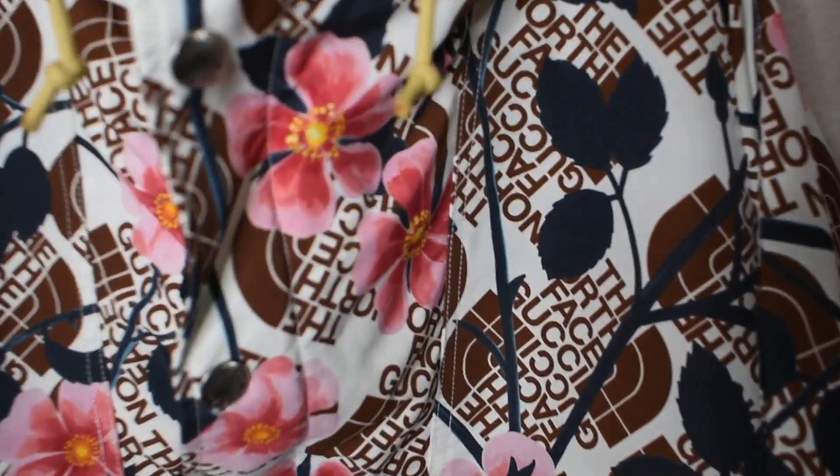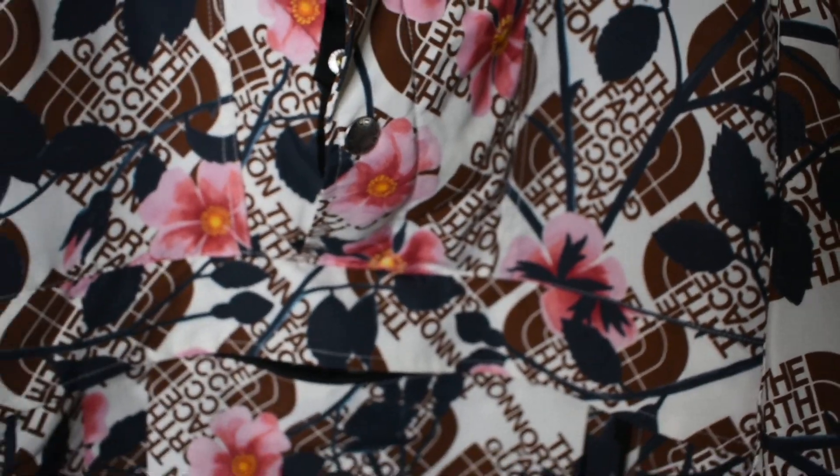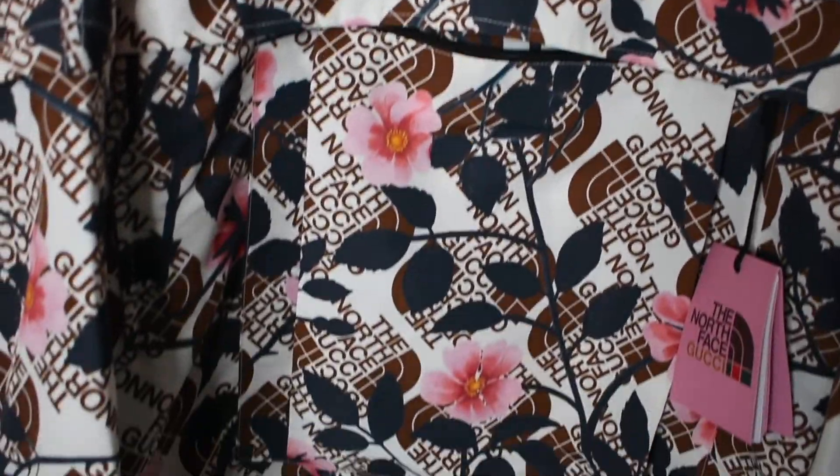This print all over is amazing because you can see it actually is going to say North Face Gucci, and then we have the roses on top with the blue stems everywhere. So it's absolutely amazing print.